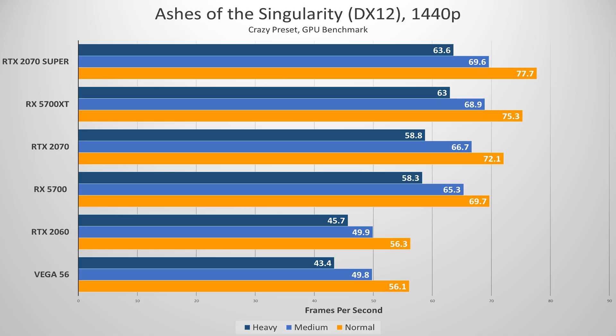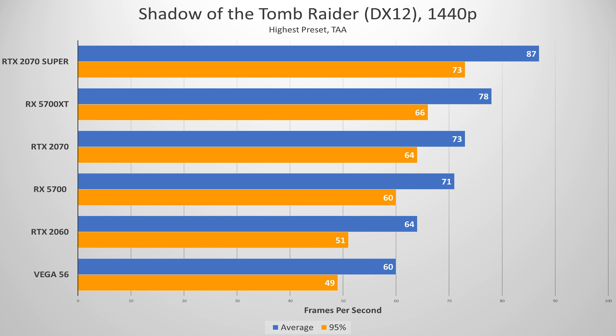I wanted to test a few games with newer APIs, and that's where Ashes of the Singularity and Shadow of the Tomb Raider come in. I honestly expected the RX 5700 XT to win, and it came awfully close — medium and heavy loads were nearly indistinguishable. The 5700 absolutely creamed the RTX 2060 and nearly tied our Vega 56, which is $100 cheaper on eBay. In DX12, Shadow of the Tomb Raider gave a win for the 5700 over the RTX 2060, but a loss for the XT over the 2070 Super. This is an NVIDIA-optimized title, but performance scales roughly linearly with price.